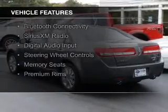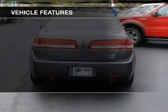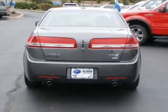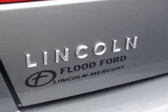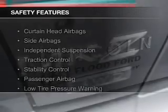electric trunk, leather seats, heated seats, Bluetooth connectivity, Sirius XM satellite radio, digital audio input, steering wheel controls, memory seats, and premium rims.